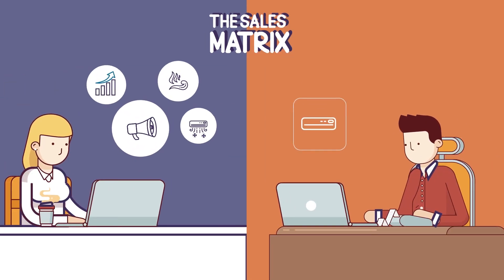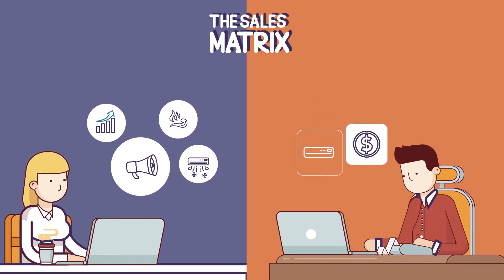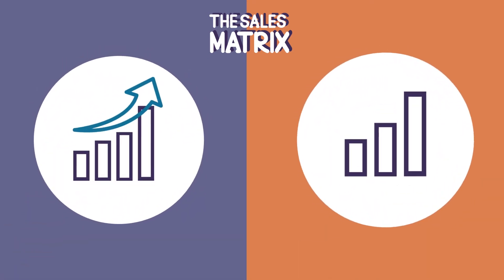The unique sales proposition of The Matrix is unlike anything your competition is selling, making your offer better, more compelling, and significantly more credible.